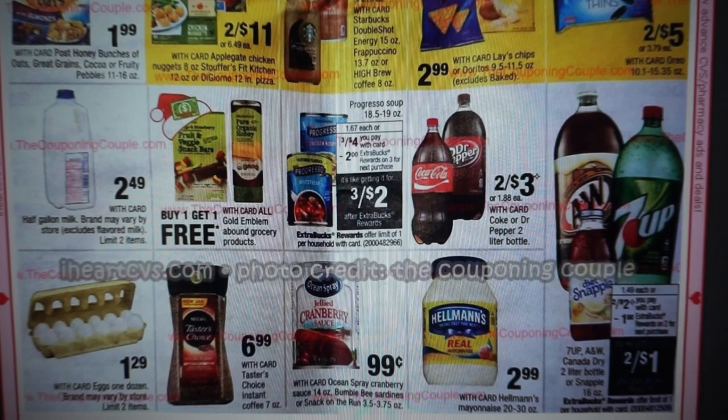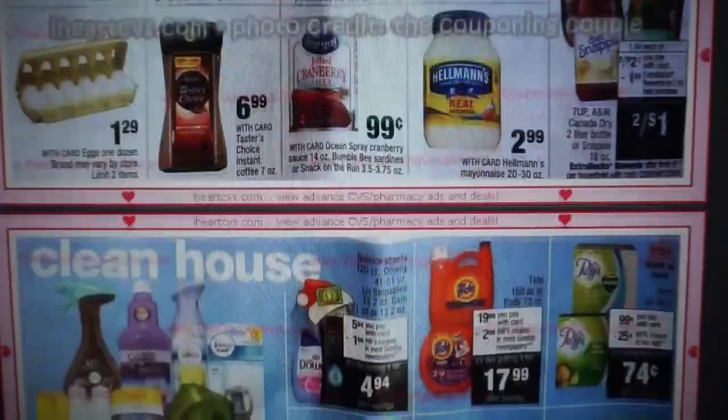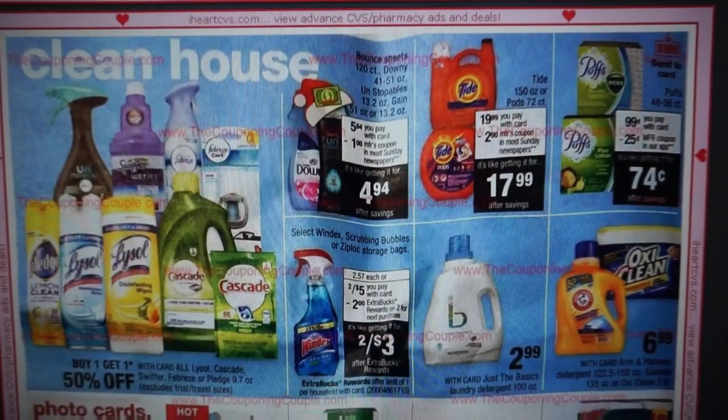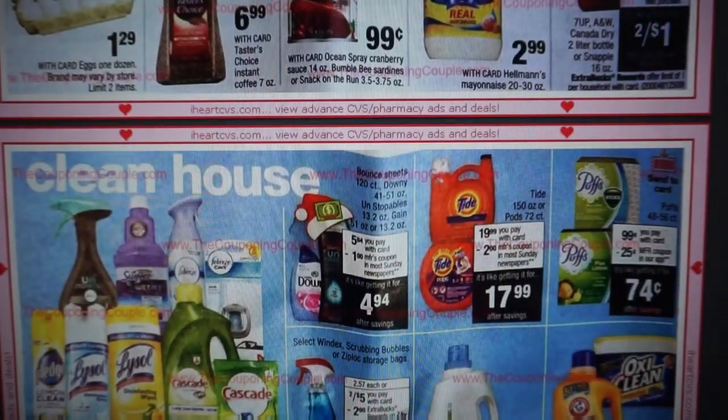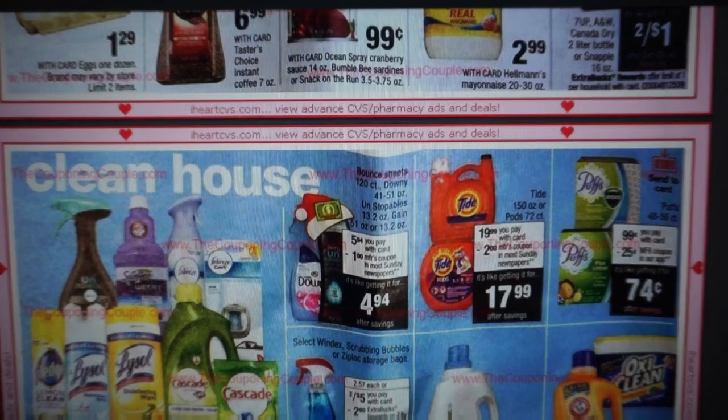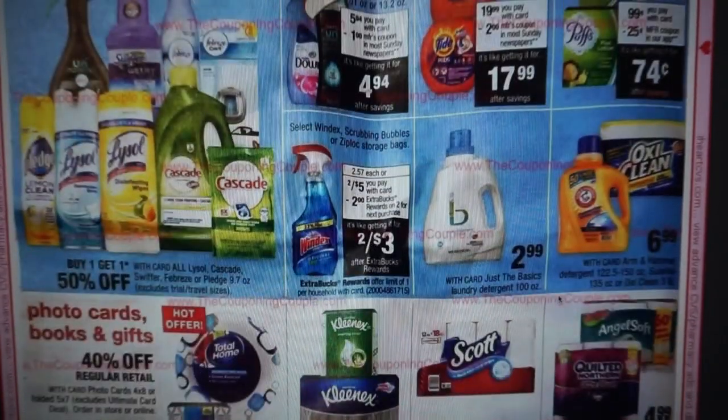We also have the A&W, 7-Up, or Snapple — buy two, get a $2 extra buck reward, or buy two, get a $1 extra buck reward, making them two for a dollar, which is a great price, with a limit of one. On Puffs Tissue, there's a $0.25 Send a Card coupon, but the insert preview is showing a $1 off Puffs or Vicks. Check back on Saturday on my channel to see the coupons. If you get yours early and see that Puffs coupon, please comment and let us know — is there a dollar off coupon or not?